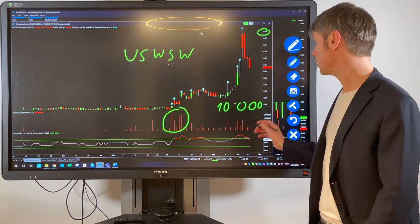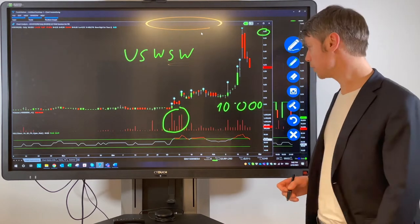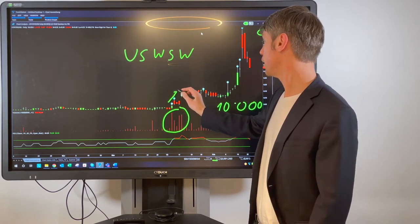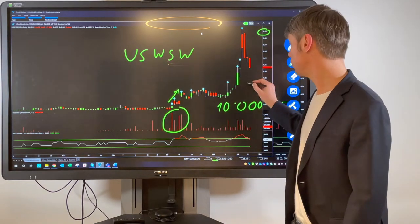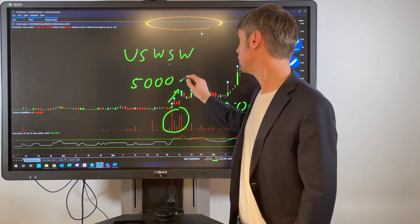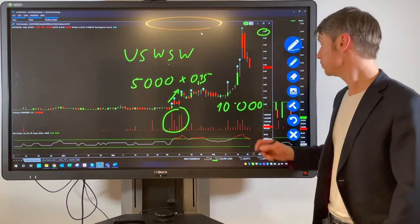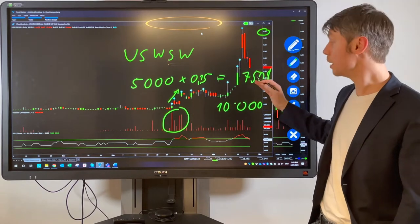Let's use 10,000 shares as our example. 10,000 shares multiplied by 5 cents means an investment of $500, and that $500 is your maximum loss. If the stock moves up in a few days to 15 cents, that's a 200% profit. If you sell half of the position — 5,000 shares — at 15 cents, you get $750 from that half, making a profit of $250.